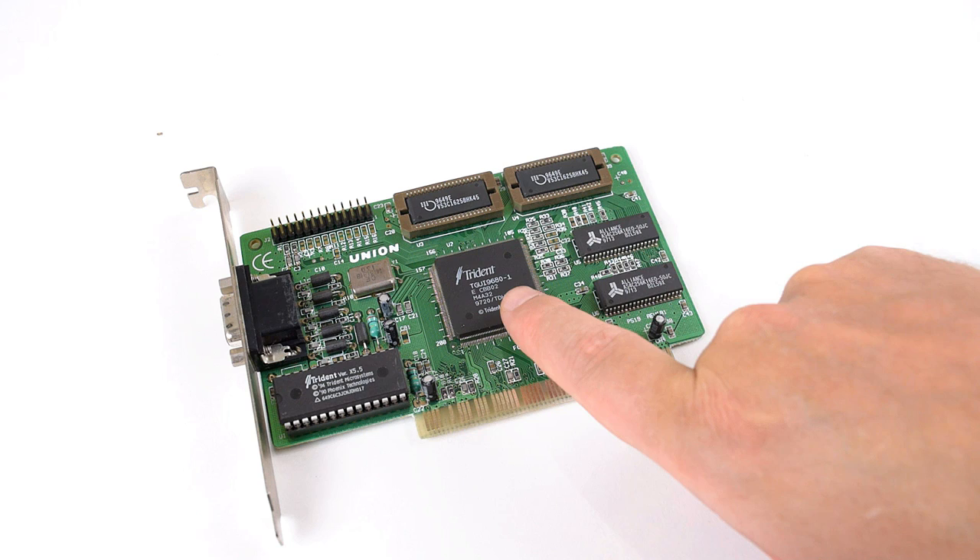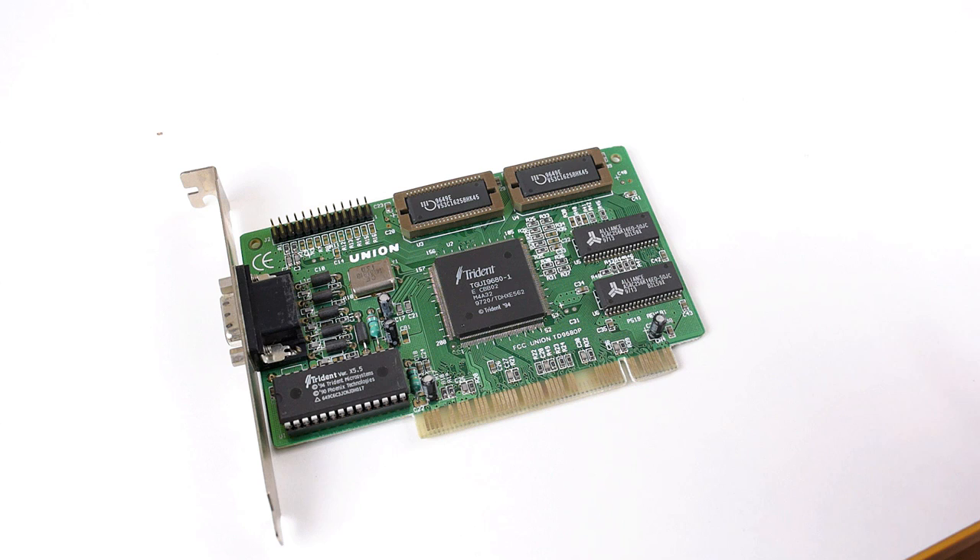The next card is from Trident. It is the TGUI 9680-1. Now looking on eBay you will find quite a few PCI Trident cards. However, to find one with this specific model, the cheapest I found on eBay Australia was actually 45 Australian dollars. So that is a little bit of a concern. We will look at the performance later and see if it makes sense to go with the Trident.